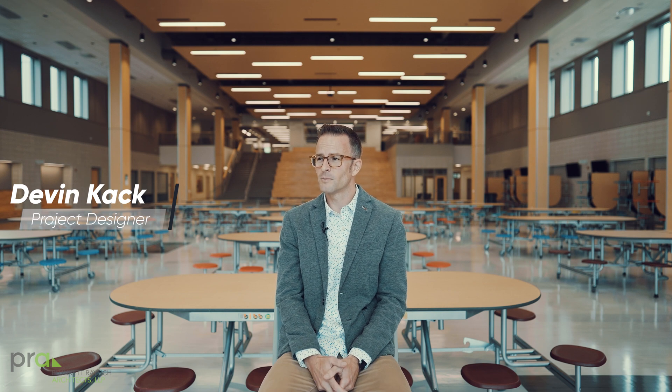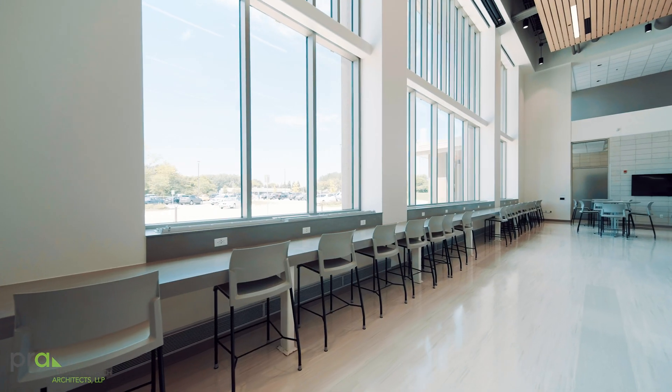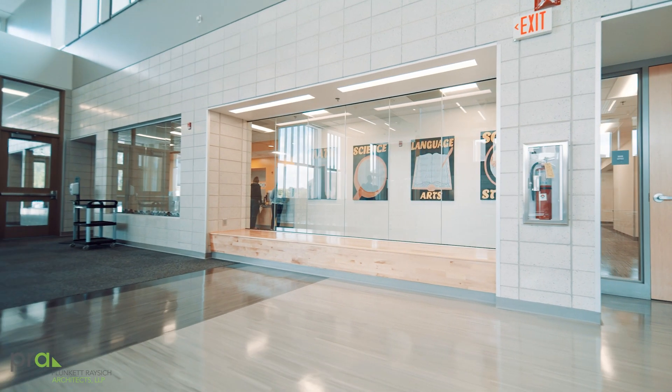A student commons is a really important place to have within any school, no matter the age level or size. Typically a commons used to just be called the cafeteria and really it's only used a couple of periods or for a couple of hours during the day. We really need to make sure to utilize all of our funding mechanisms to support teaching and learning throughout the day.